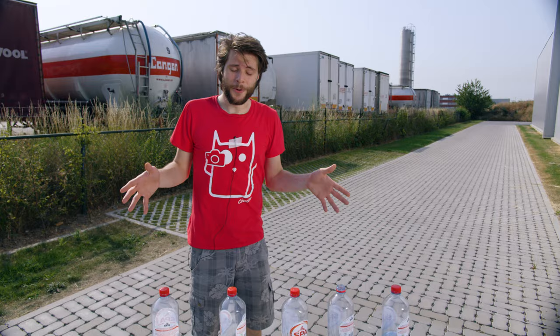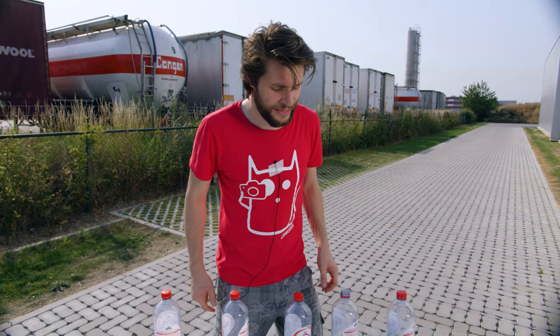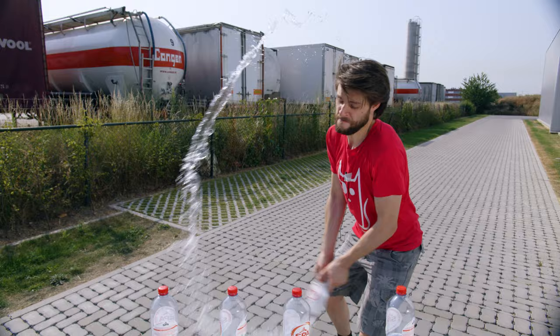We're gonna fake the bottle cap challenge so that it always works, and we're gonna do that with 5 bottles at the same time, which is gonna look really cool. But in order to make that effect work, we're first going to have to build something. It's gonna be really easy, so follow me inside because it's really hot here. Belgium was correct when they said it's Code Red - don't go outside. Let's go inside with the bottles.